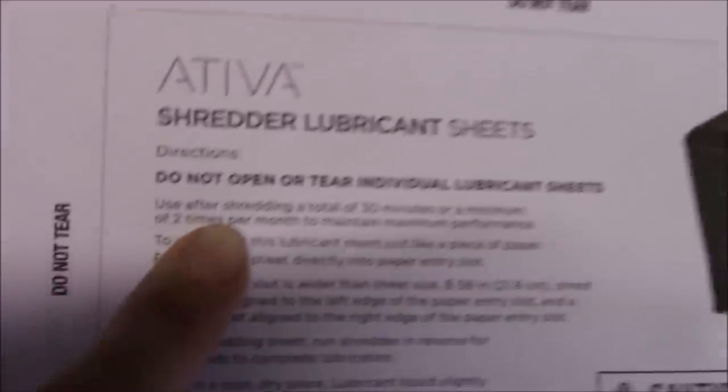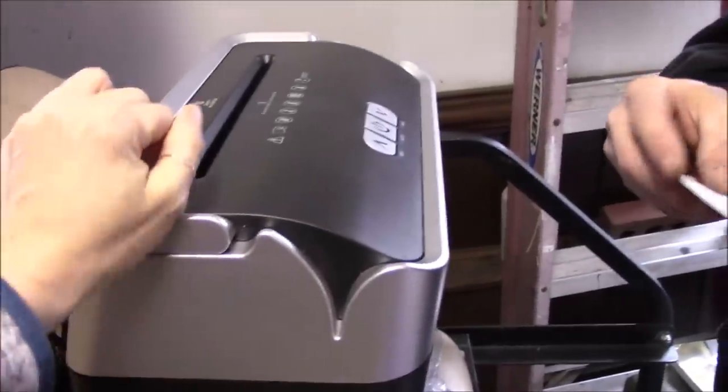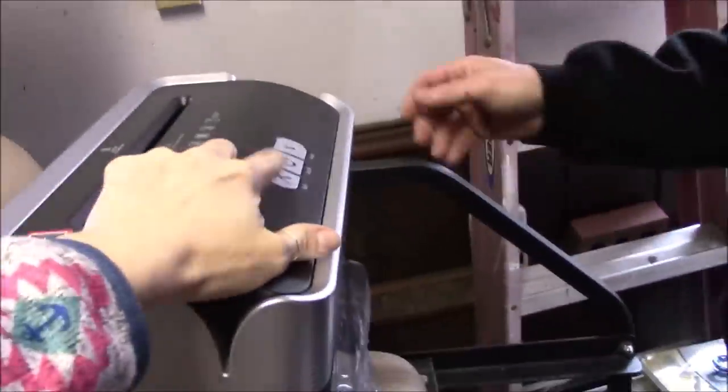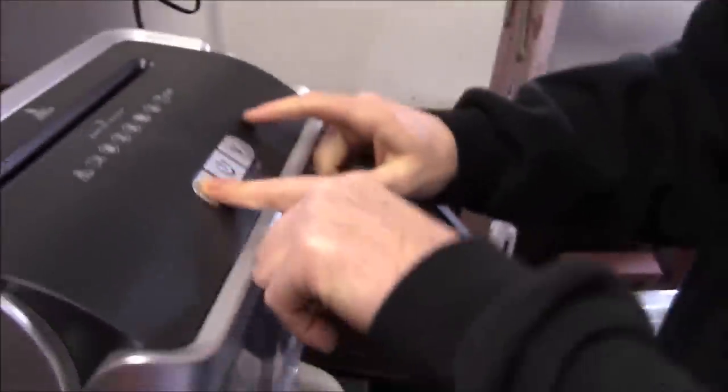These things say 'light duty.' It just happens to come with lubricating sheets right here. When these things are backed up and they've got too much paper in them, you try to run them backwards first. Then you run the lubricating sheet through — it has oils in it. That's the absolute best way to fix these things, but if you don't have those, just a little bit of lubricant oil on the teeth will fix it.